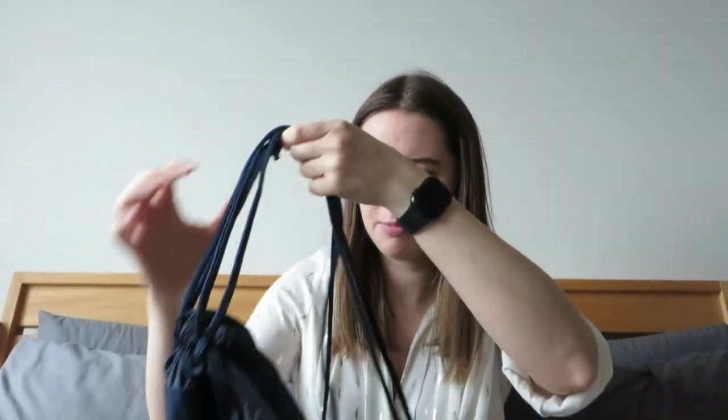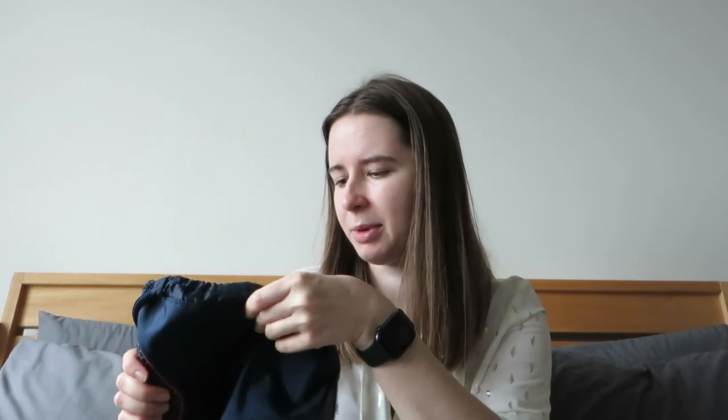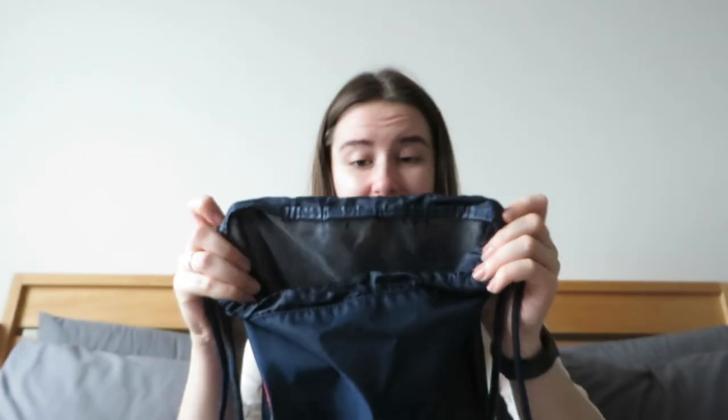Next is a Reebok sports bag — one of those you scrunch up and hold things in. I think I was about 13 when my parents got it for me. I used it for years for sports things at school. I've kept it because there's nothing wrong with it; it's really sturdy. The lining has gone completely though, so there are bits falling out of it, so I might not keep it.